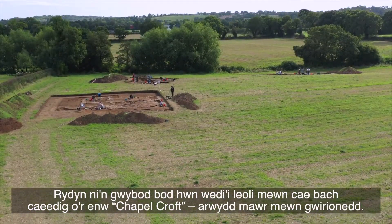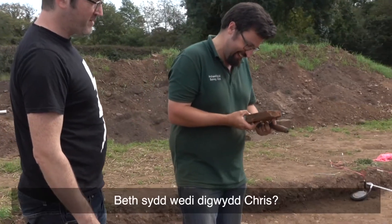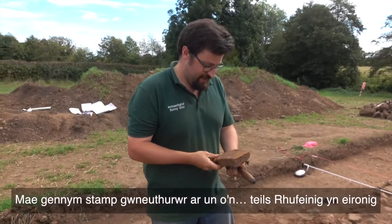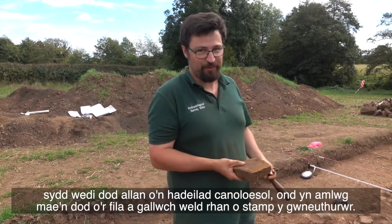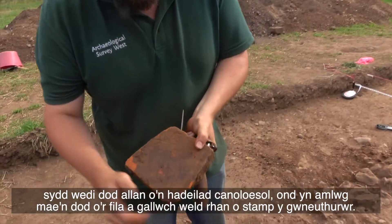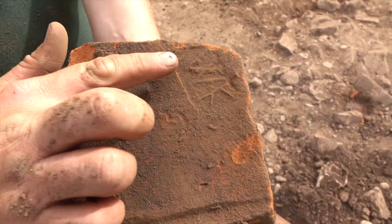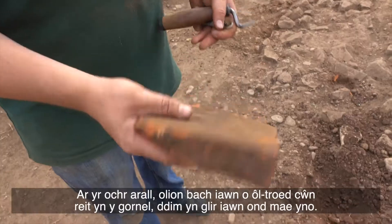We've got a maker stamp on one of our Roman tiles that's come out of our medieval building, but obviously it's come from the villa. You can see past the maker stamp — we'll be able to tie that down on the other side.